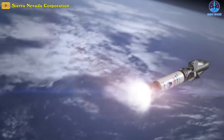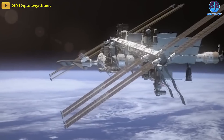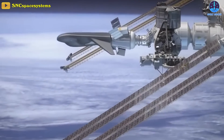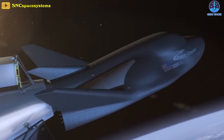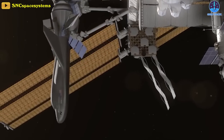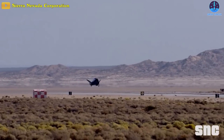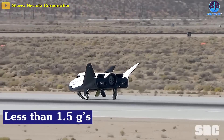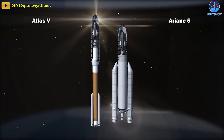SNC's Dream Chaser spaceplane is a multi-mission space utility vehicle designed to transport crew and cargo to low-Earth orbit destinations such as the ISS, or the International Space Station. Dream Chaser was selected by NASA to provide cargo delivery, return, and disposal service for the space station under the Commercial Resupply Service II contract. Dream Chaser will provide a minimum of six cargo missions to and from the space station carrying critical supplies like food, water, and science experiments, and return to Earth with a gentle runway landing. The space plane can gently return critical cargo at less than one and a half g's. The vehicle is designed for high reusability, reducing overall cost, and a quick turnaround between missions.